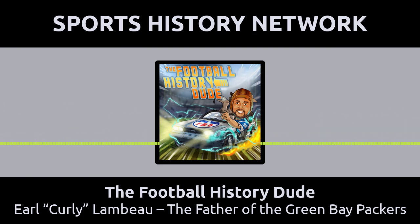Let's get into the Packers. Curly Lambeau, when he was 21 years old, was working at the Indian Packing Company for about $250 a month. This Indian Packing Company would end up being bought out by the Acme Packing Company, a canned meat packaging company. So I guess now we know where the team name 'Packers' came from.